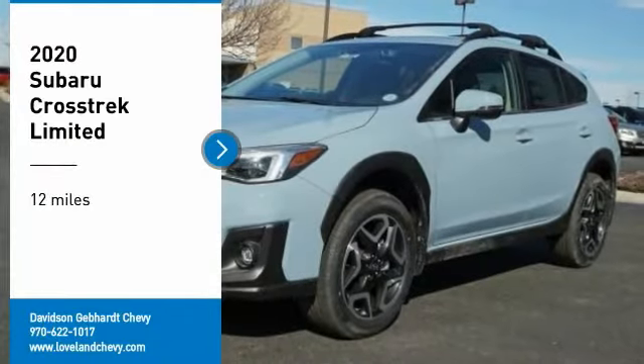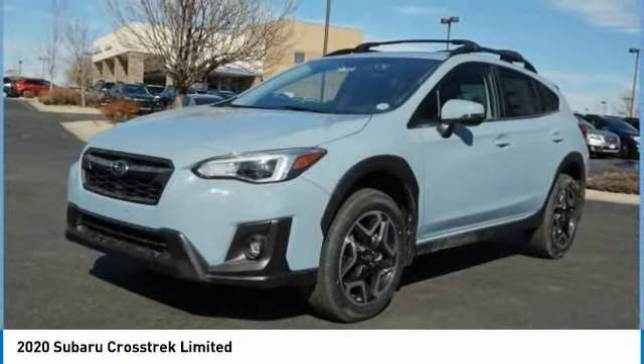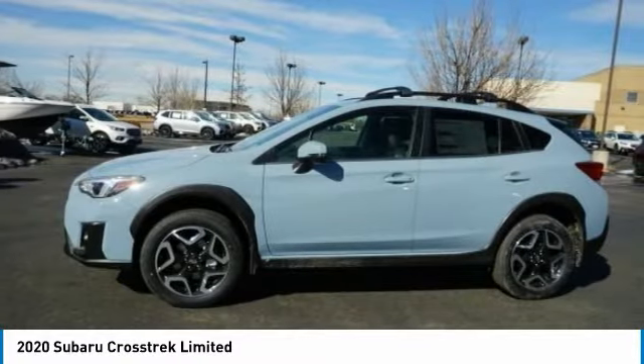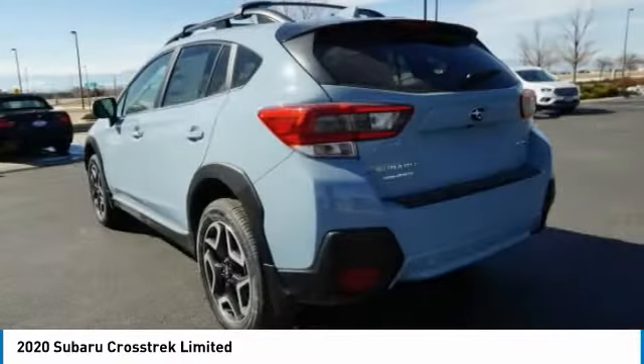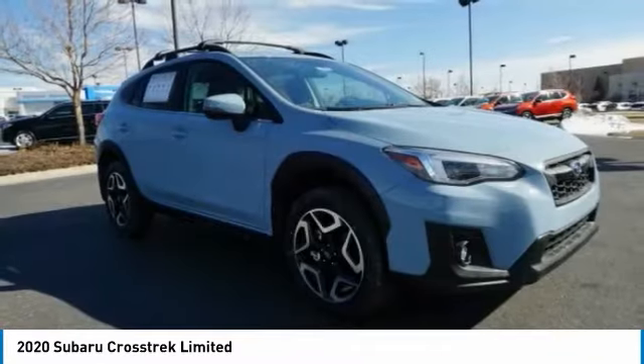Looking for the right vehicle? Check out the 2020 Crosstrek. This all-new four-wheel drive crossover by Subaru fills that spot for a vehicle with true outdoor capabilities, which is comfortably home driving to soccer practice, too.